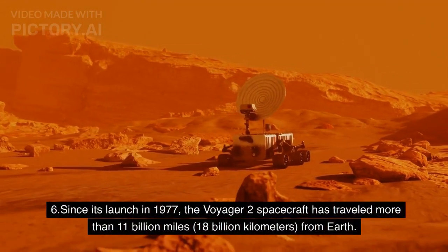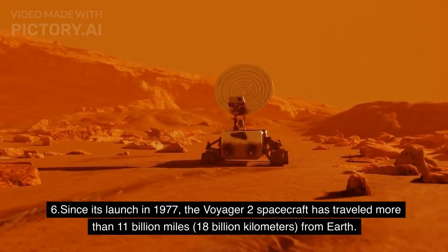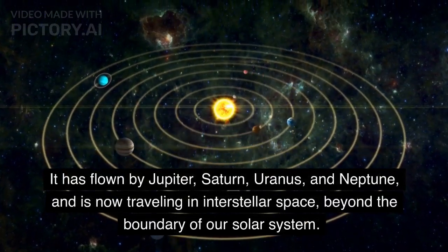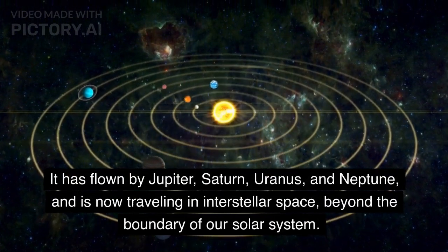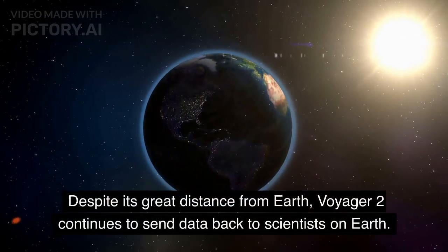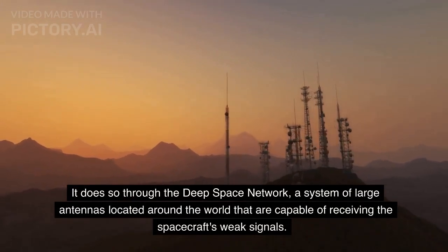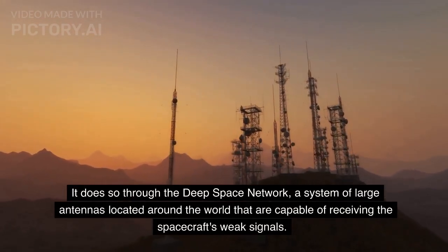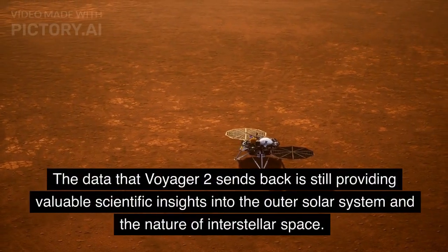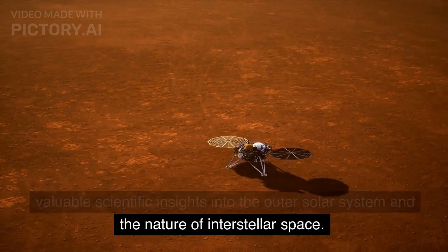Since its launch in 1977, the Voyager 2 spacecraft has traveled more than 11 billion miles from Earth. It has flown by Jupiter, Saturn, Uranus, and Neptune, and is now traveling in interstellar space, beyond the boundary of our solar system. Despite its great distance from Earth, Voyager 2 continues to send data back to scientists on Earth through the Deep Space Network, a system of large antennas located around the world that are capable of receiving the spacecraft's weak signals. The data that Voyager 2 sends back is still providing valuable scientific insights into the outer solar system and the nature of interstellar space.